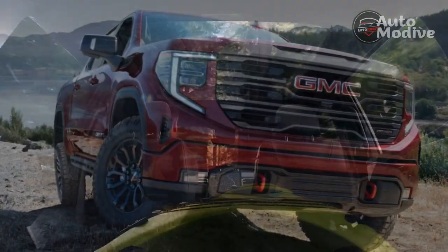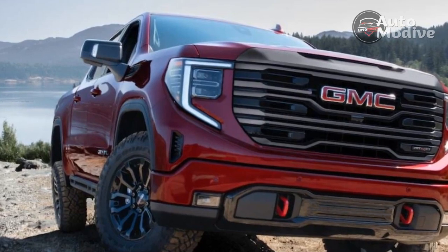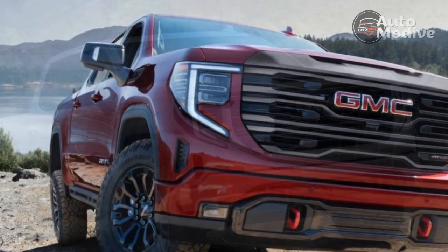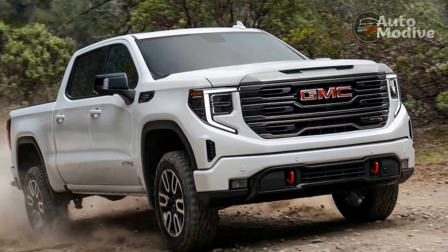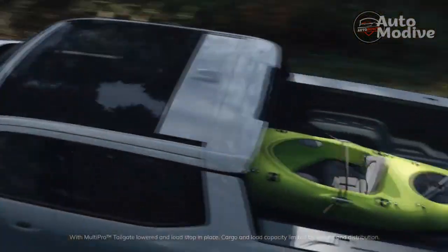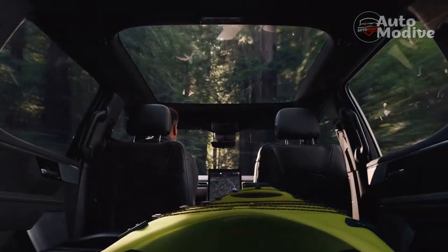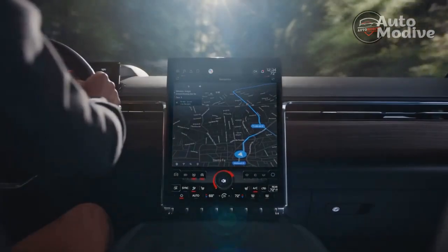In a genius move, GMC put the Sierra's available 15-camera angles to work in a smart way when towing. When a trailer was connected, the system engaged the side-mirror-mounted camera when the turn signal was on. This then put a side view of the truck and trailer on the entire touchscreen, allowing me to see the trailer as it rounded the corner. Slick!